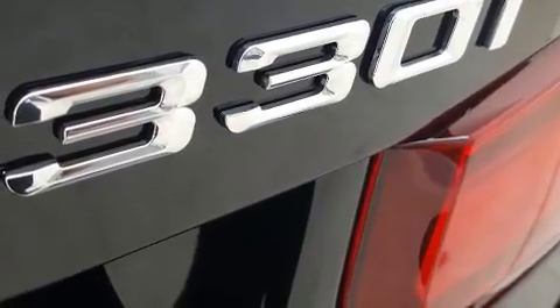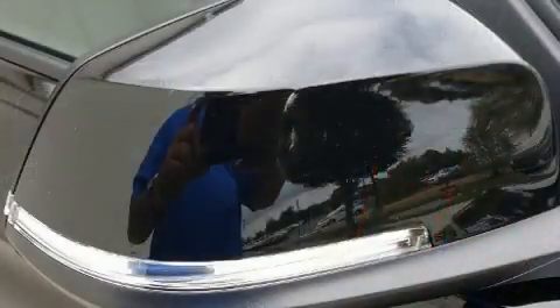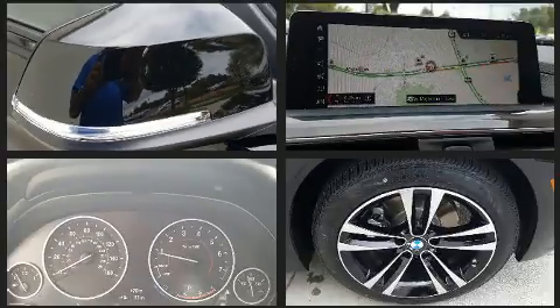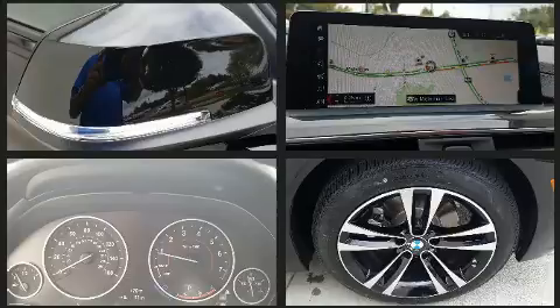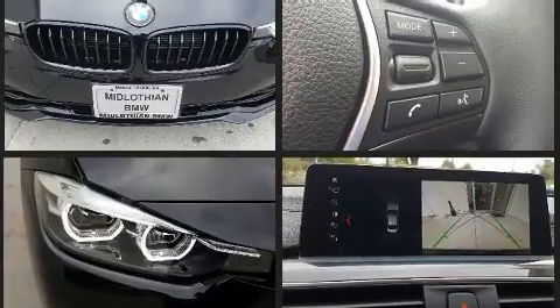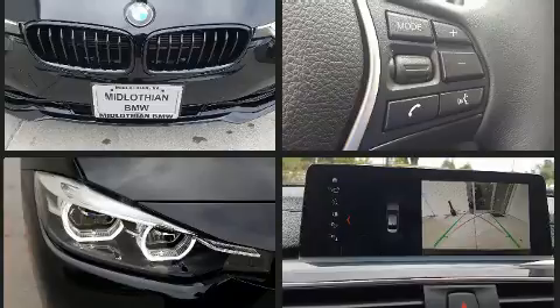BMW ensures the safety and security of its passengers with equipment such as dual front impact airbags, front side impact airbags, traction control, brake assist, anti-whiplash front head restraint, a security system, an emergency communication system, and 4-wheel disc brakes with ABS.